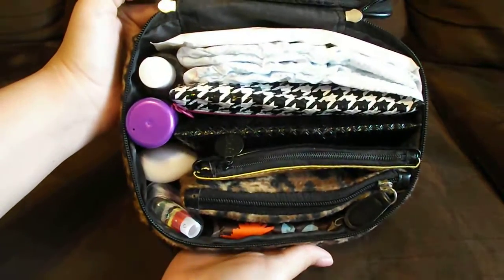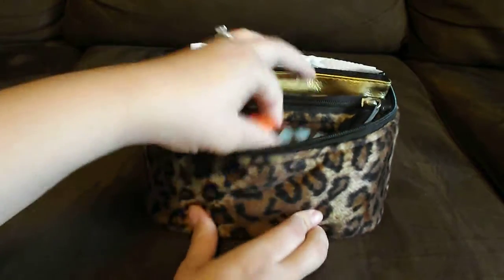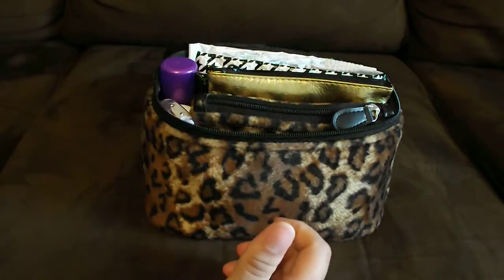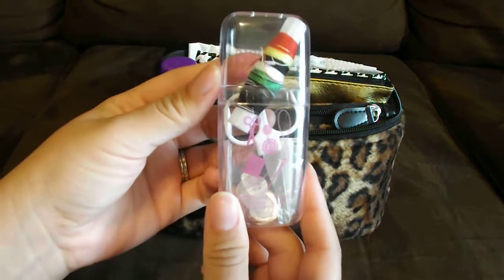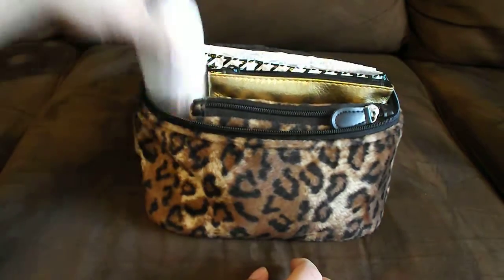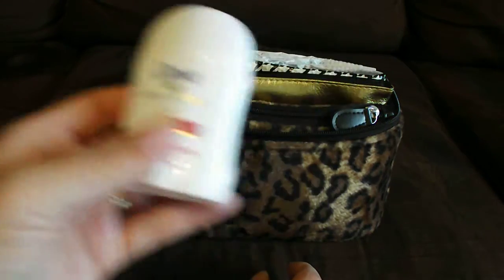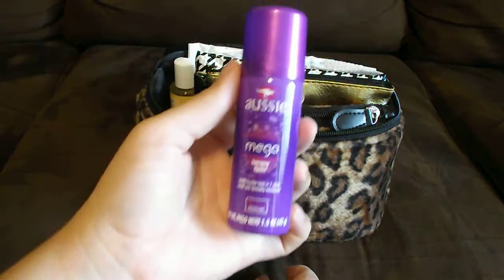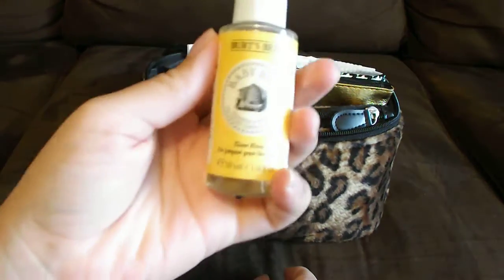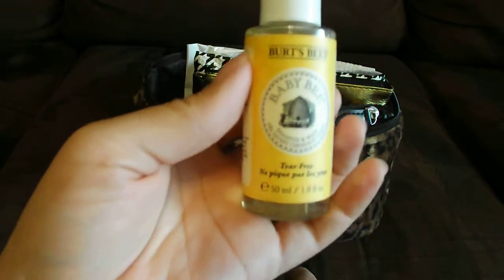This is pretty much how I have it organized. I'll go from the outside and work our way in. So I have some Kleenex tissues, this little sewing kit that I had gotten for my wedding, a Dove deodorant — must have to keep in your car — an Aussie hairspray, and this Burt's Bees Baby Bee shampoo and body wash for Kennedy.